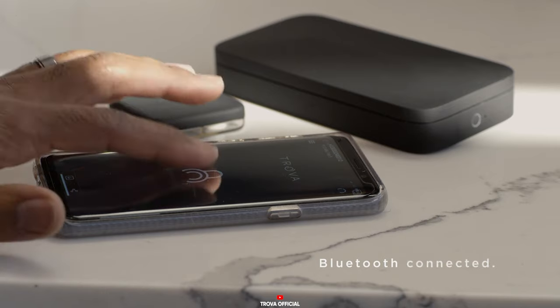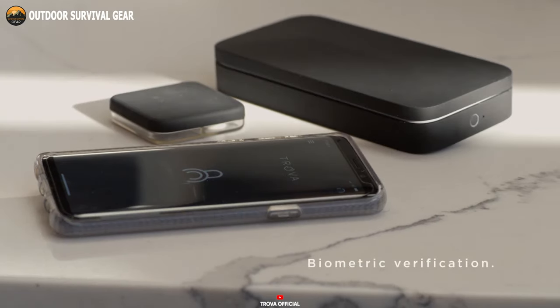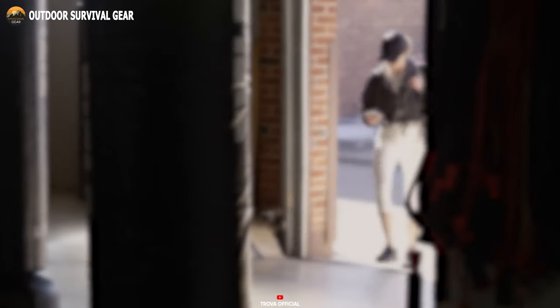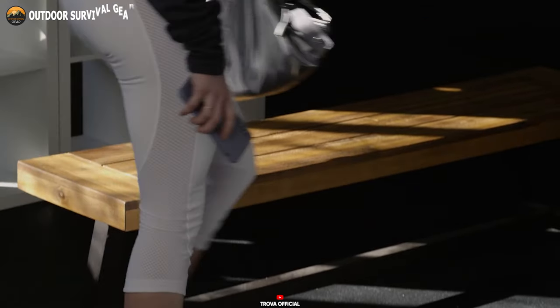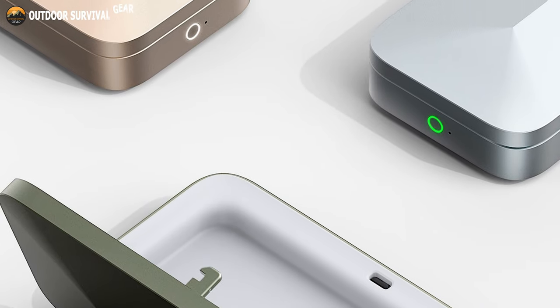The Trova Go also features Bluetooth connectivity, allowing you to track the location of the device using the Trova application. With a combination of compact and discreet design, the Trova Go easily fits into your pocket or bag, making it the perfect companion for everyday use or travel.